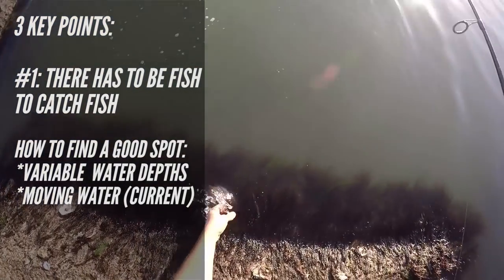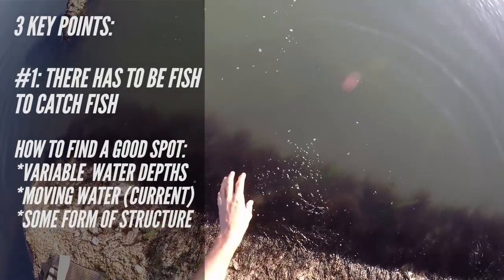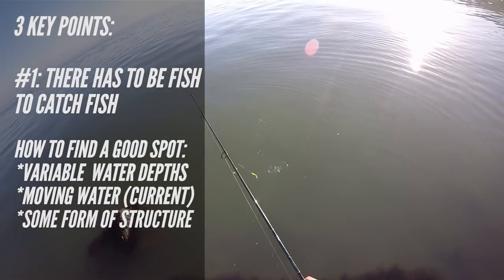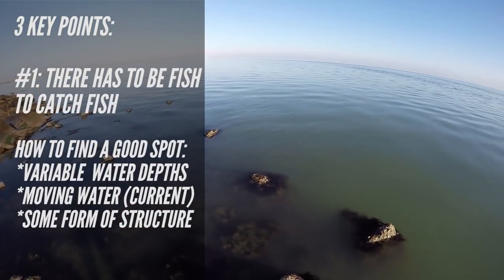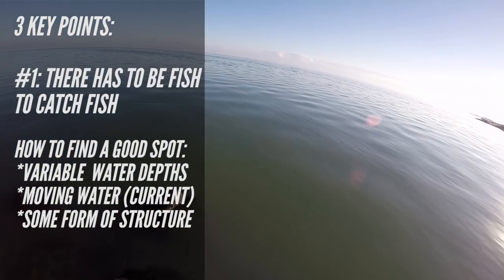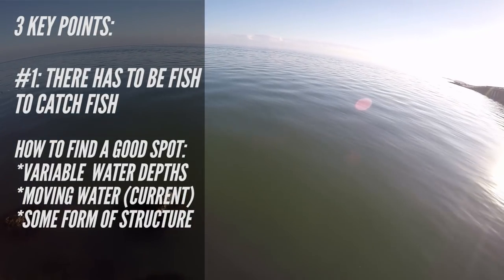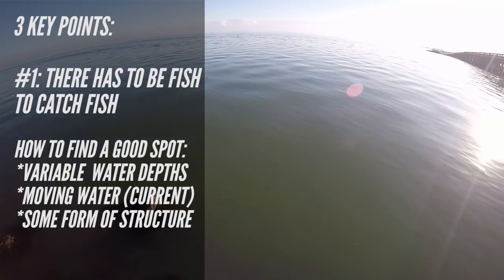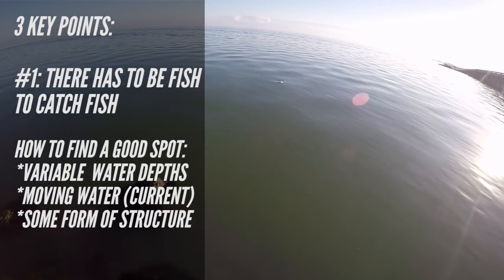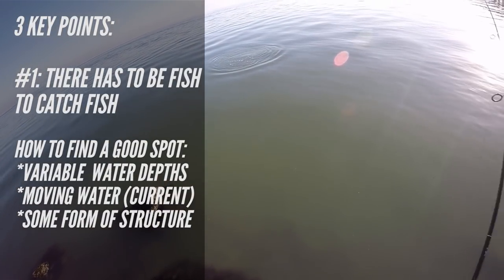The third point in finding a good fishing spot is having some kind of structure nearby. Structure is important for three reasons: it attracts bait, it provides an ambush point for predators, and it's where larger predator fish can also feel safe themselves. Structure ranges from simple things like grass flats and vegetation to bridge pilings and deeper oyster reefs. Having multiple types of structure is even better.